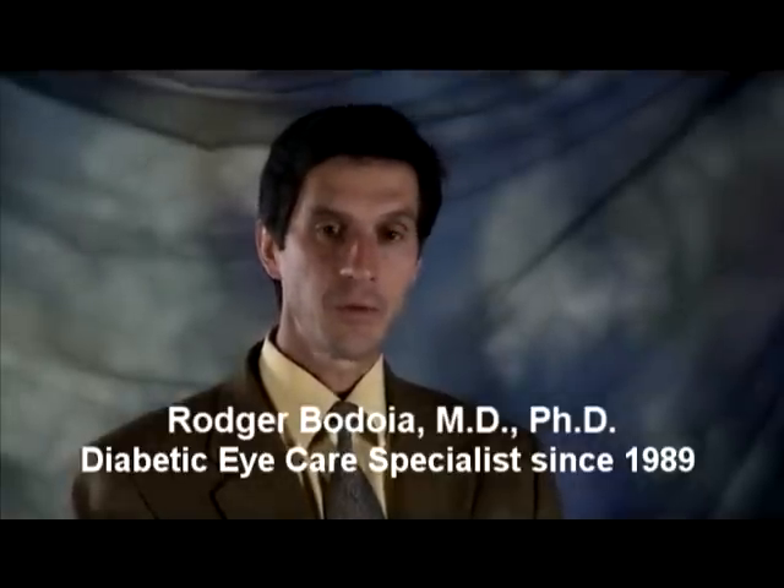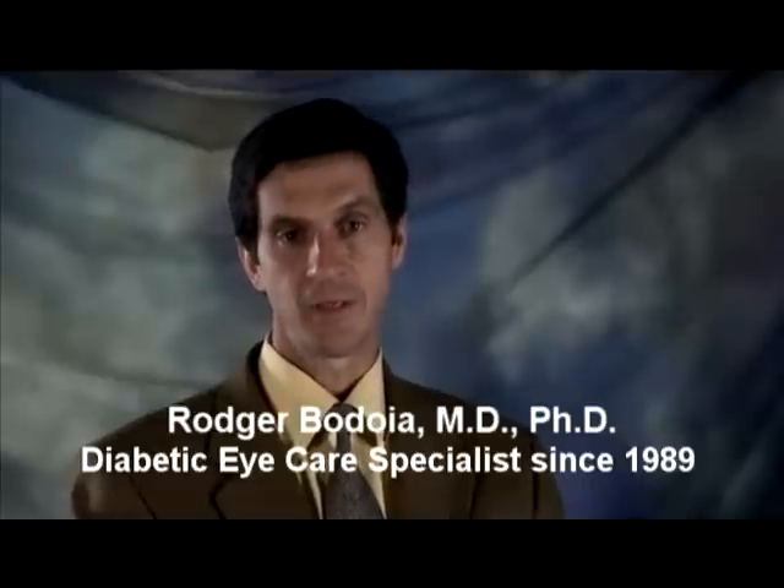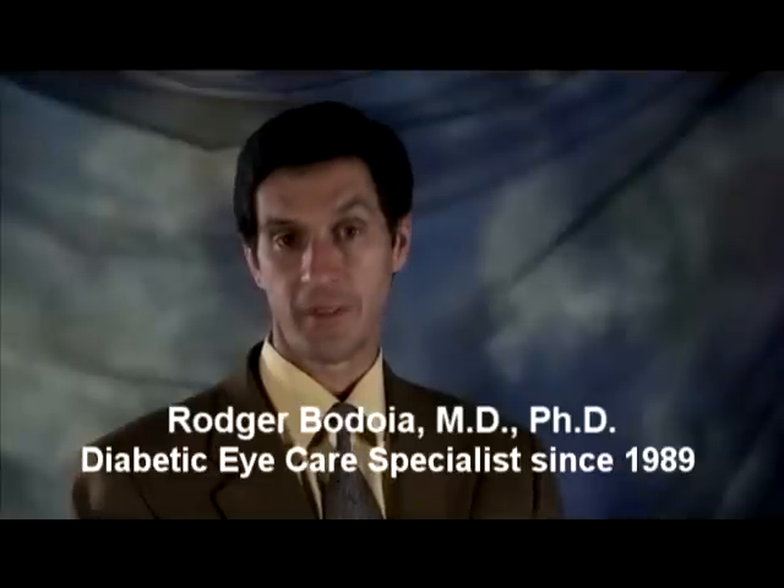Remember, with early detection and timely treatment, we can prevent blindness in nearly everyone with diabetes. Timing is everything, so let us check your eyes soon. Thank you.